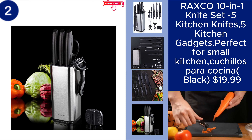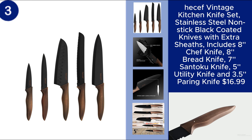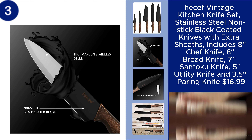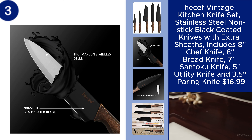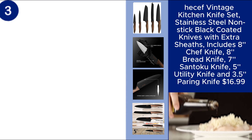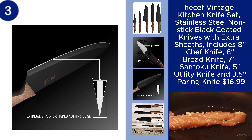You can find the product link in the description. The Hesef Vintage Kitchen Knife Set combines classic design with modern functionality. This set includes five essential knives: an 8" chef knife, an 8" bread knife, a 7" santoku knife, a 5" utility knife, and a 3.5" paring knife. Each knife features a stainless steel, non-stick, black-coated blade for easy cutting and durability.